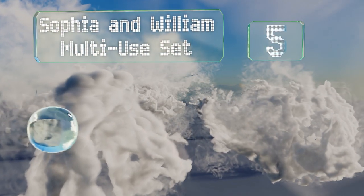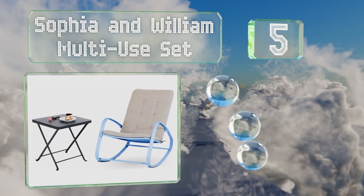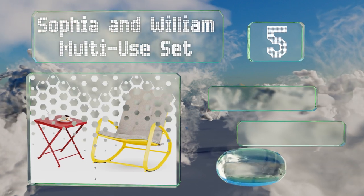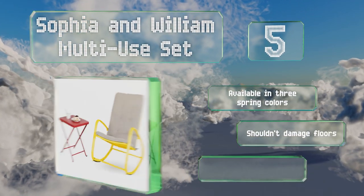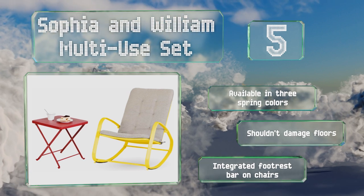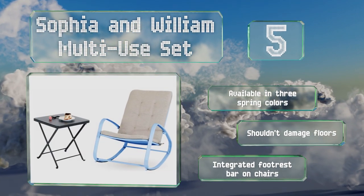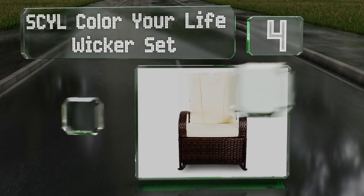Halfway up our list at number five, the Sofia and William multi-use set combines a modern and chic design with a classic swaying motion for furniture that's both comforting and eye-catching. It includes a small folding end table that's easy to pick up and take wherever you want to enjoy a drink al fresco. It's available in three spring colors, shouldn't damage floors, and is equipped with an integrated footrest bar.